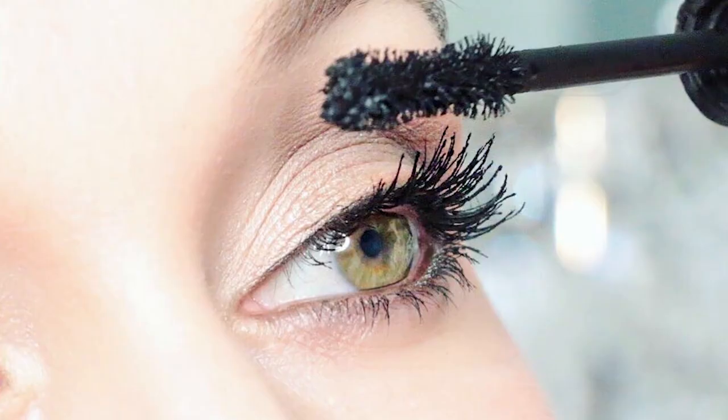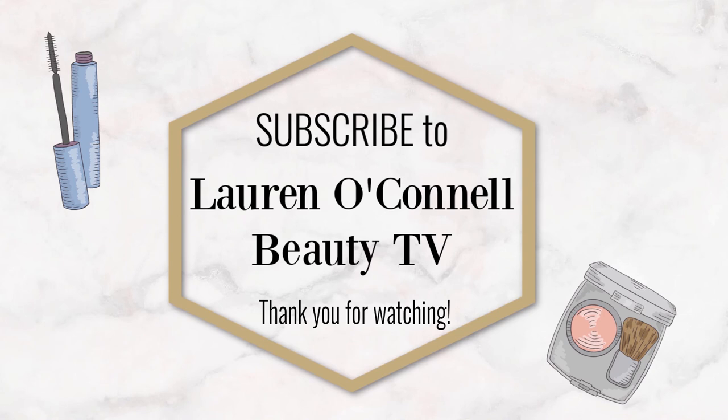If you're on the fence and you have pretty dry skin, my advice is to get a sample first before committing to purchasing the entire bottle. Thank you for watching my video — don't forget to subscribe to my channel if you haven't already. Subscribe now to Lauren O'Connell Beauty TV and let's navigate together through the world of beauty. Bye bye!